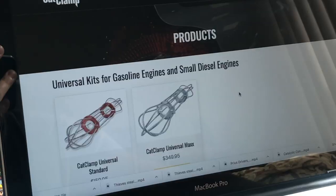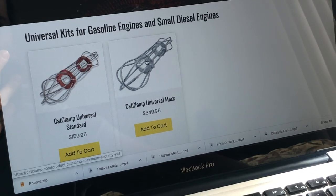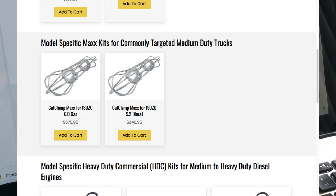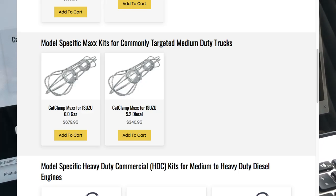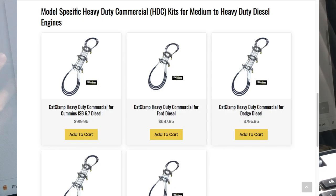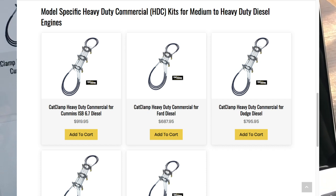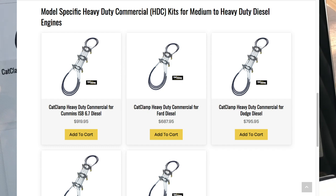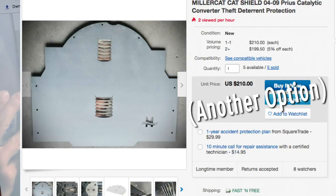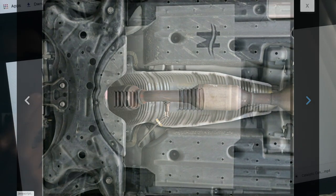Speaking of cost, on their website the standard Cat Clamp starts at $160. You can go for the max, which might just be bigger. There's also specific applications for medium duty at $340 to almost $700, and then going on to commercial diesel engines. I don't know what the diesel cats are like, but it must be a very expensive part if protecting it's going to cost you upwards of $700 to $900. Thankfully we just have a small car here, but still a very pricey part to protect.